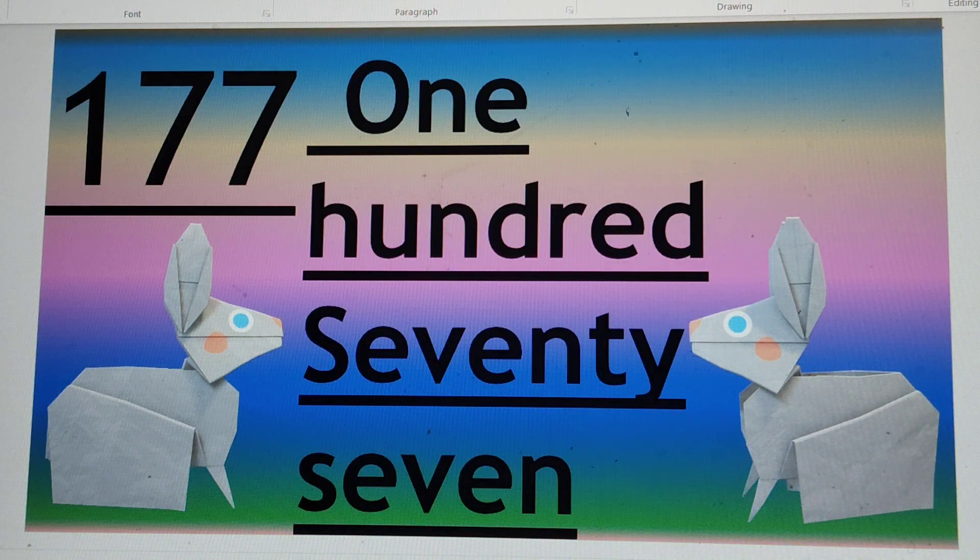Next number is 177. O-N-E 1, H-U-N-D-R-E-D 100, S-E-V-E-N-T-Y 70, S-E-V-E-N 7. 177.